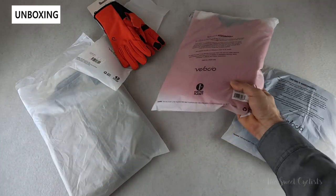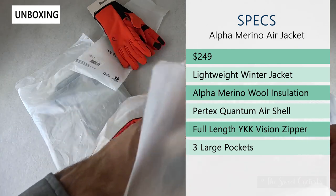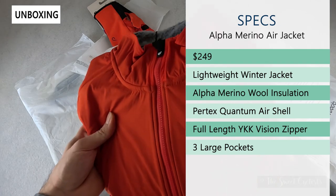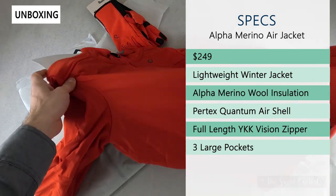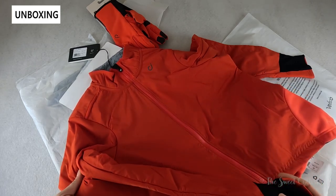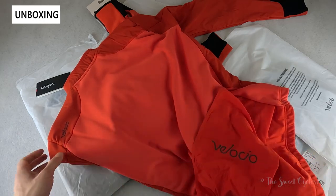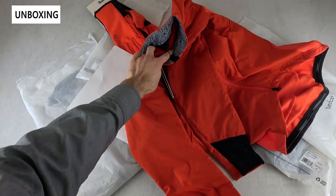Next we'll look at the Merino Air Jacket. This is $249 — a lightweight winter jacket that features the alpha merino wool insulation, combining Polartec alpha insulation with merino wool for a lightweight, breathable design. It doesn't really look like a traditional winter jacket; it has minimal branding and features their Pertex Quantum Air shell which is windproof and water resistant with DWR treatment. You get three large pockets on the rear for storage, tall collars, and lined sleeves and collars for extra warmth.